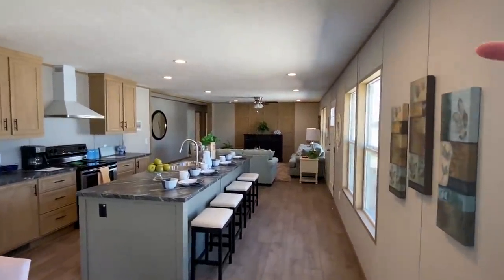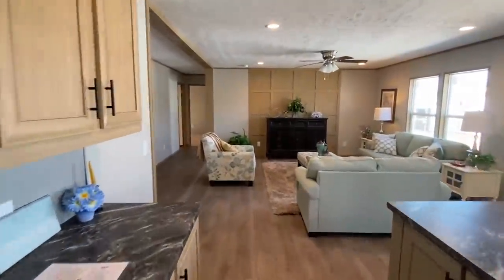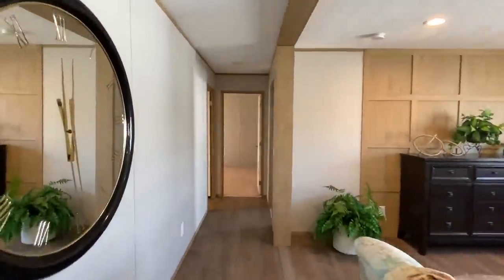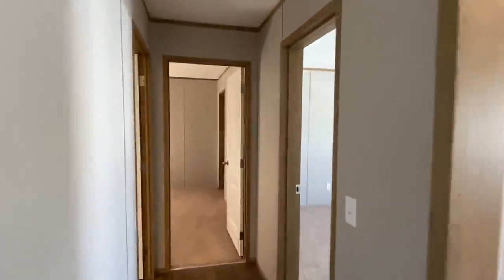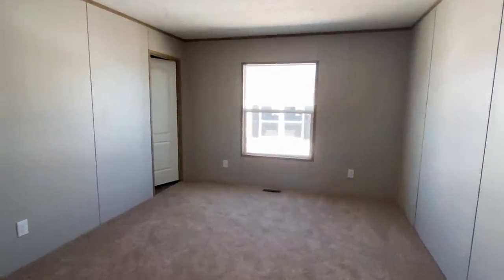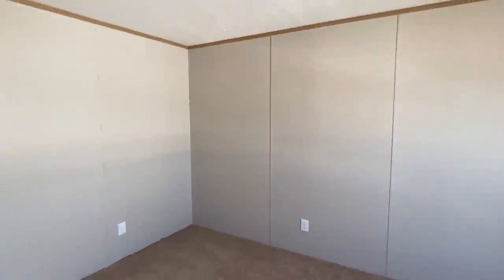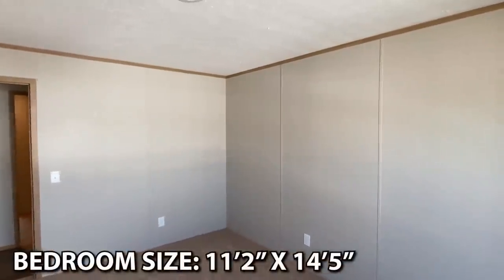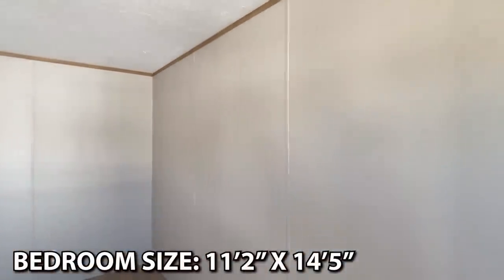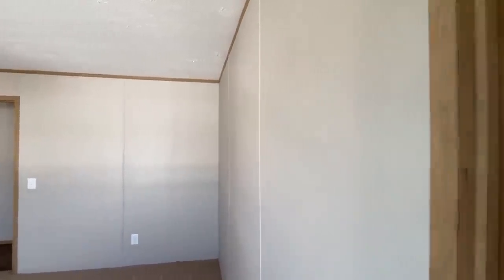Let's go down and check out the bedrooms — we'll save the main bedroom for last. Wow, this is a really big room — very spacious. And a really big closet, wow.